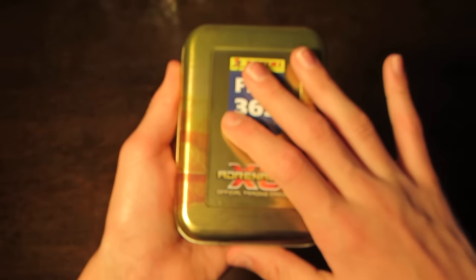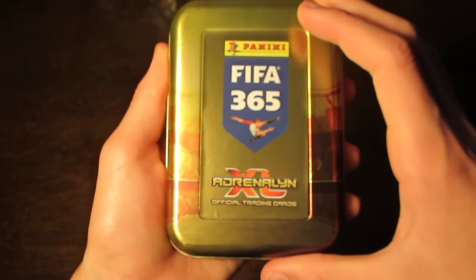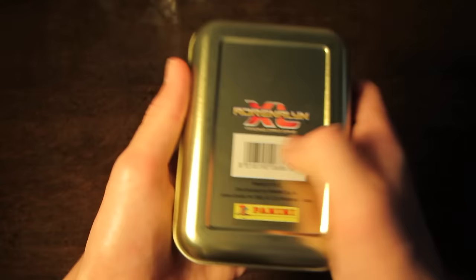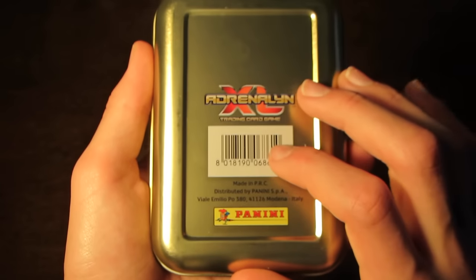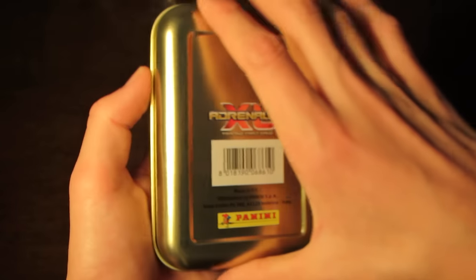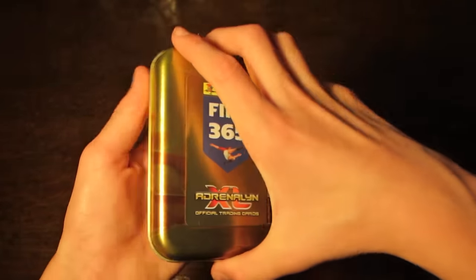Alright, so there you go. As you can see, the gold design on the front of the tin — of course, a football stadium, like usual on these Panini products. Adrenaline XL and Panini FIFA 365 logos on the front. Barcode is on the back, and we've got this matte gold design on the back of the tin as well.